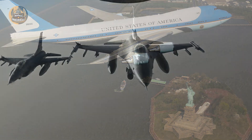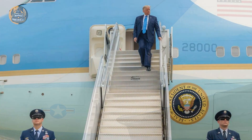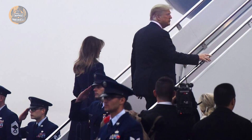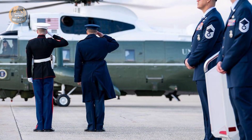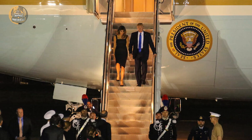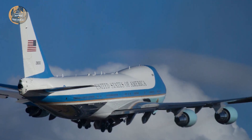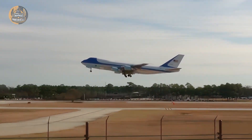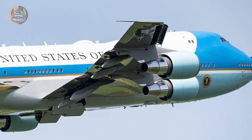Once airborne, the deception deepens. Air Force One does not squawk a standard identification code. To civilian air traffic control, it is often invisible — a blank space in the sky where a plane should be. The airspace around it is sanitized; a moving bubble of restricted air travels with the jet. Breaching this invisible wall doesn't result in a warning ticket — it results in an immediate intercept by F-16 Fighting Falcons, armed with live ammunition.